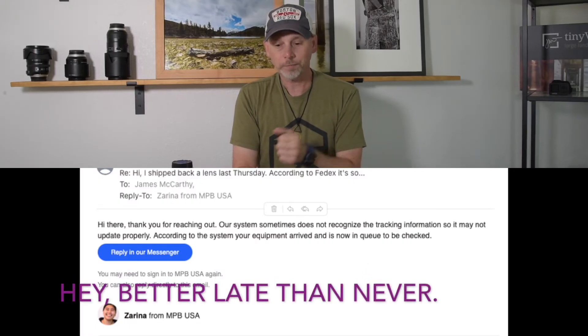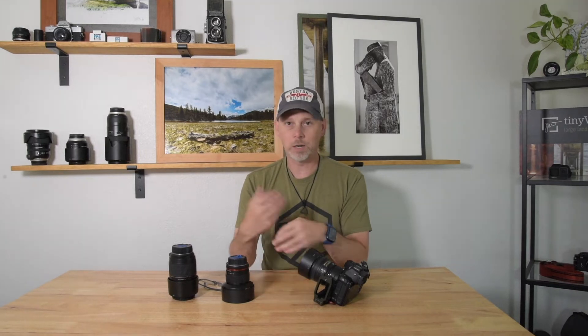Just yesterday afternoon — so that would be Thursday, four days later — I got an email from their support responding to my original question. And I kid you not, 10 minutes later I get an email from MPB.com's automated processing service saying they had already inspected my gear and are ready to pay me. That actually went pretty easily.